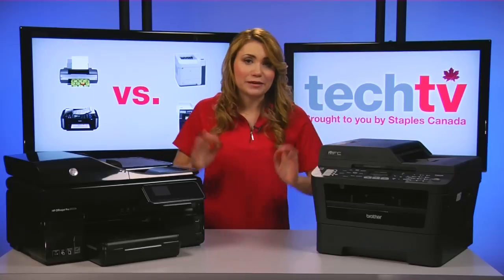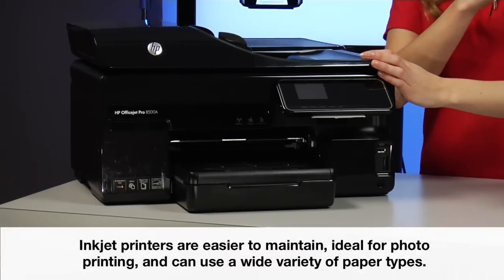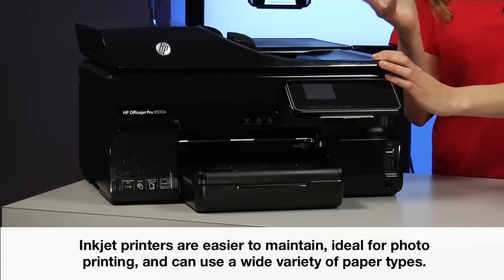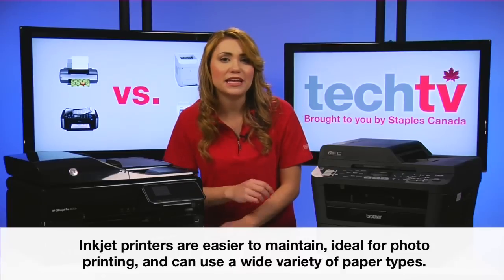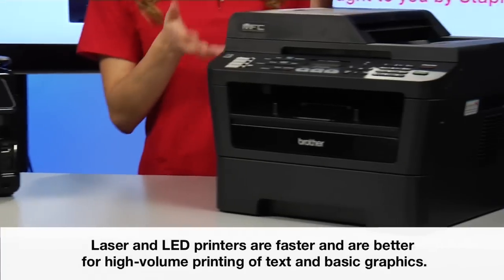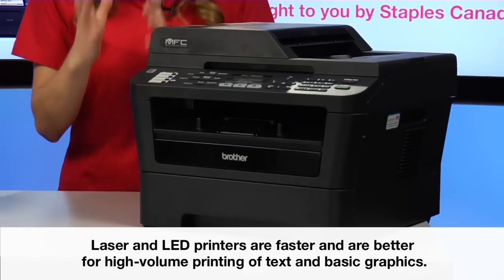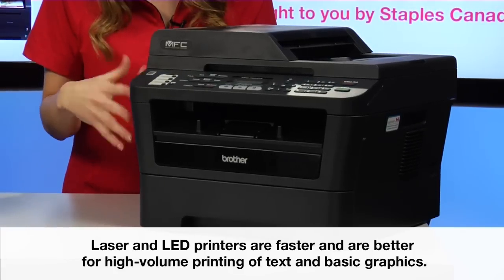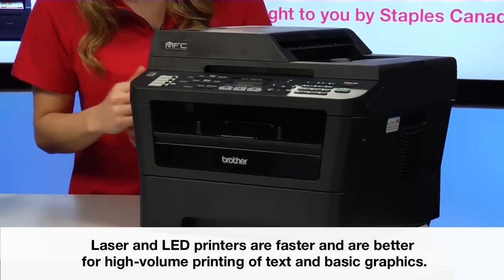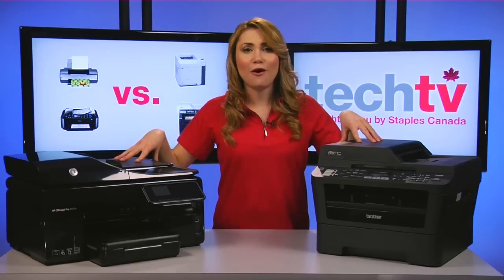In summary, inkjets are an easy-to-maintain printer ideal for printing photos and various documents and have the ability to use different paper types. Lasers and LED printers, on the other hand, are perfect for speedy, high-volume printing of plain text or basic graphics.